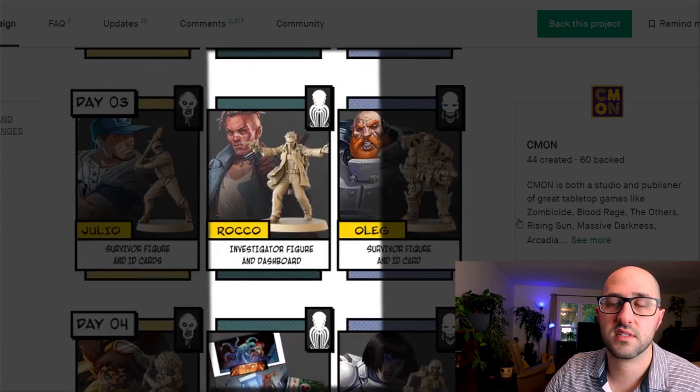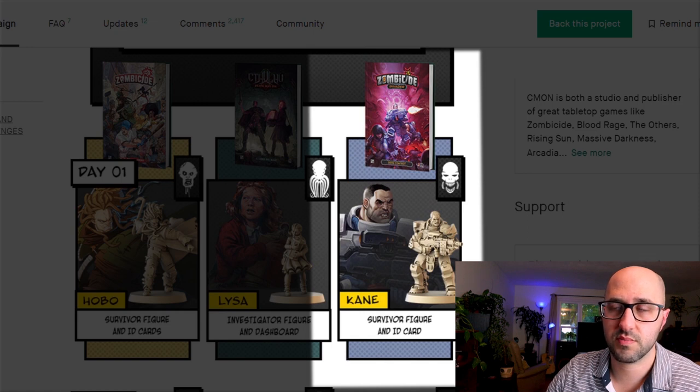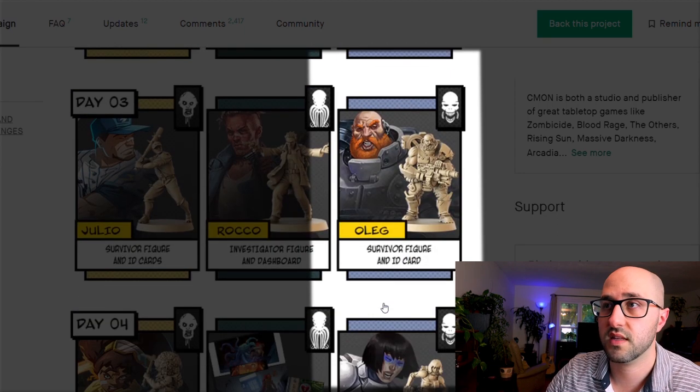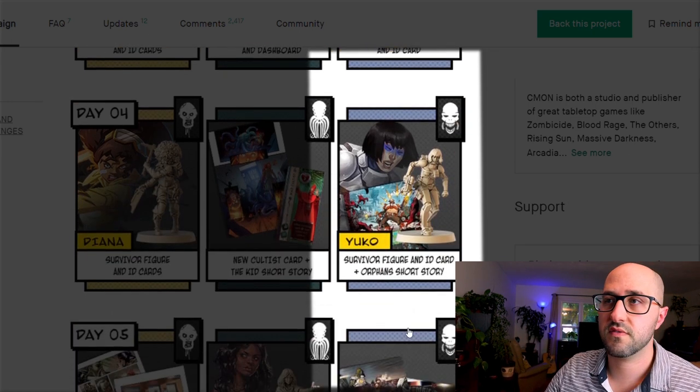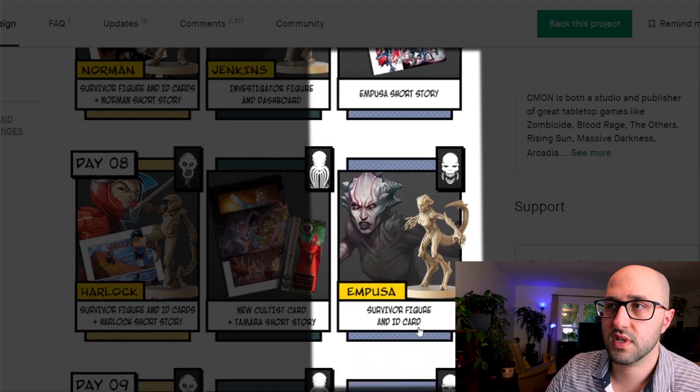For Zombicide Invader there are six new survivors and three short stories. Kane is a tough soldier expert in ranged and melee combat. Connor is great with machinery and leadership. Oleg excels in all types of firepower. Yuko doesn't hit very hard but has high survivability. The really cool Pro Mod is actually a robot that doesn't appear to be able to die, though there's a reset period before it comes back, and it can take direct control of any machinery.